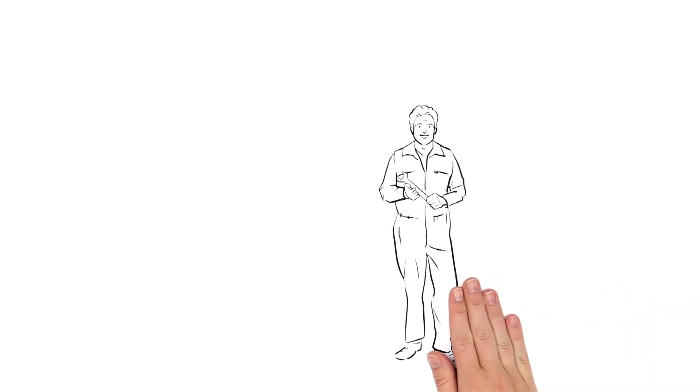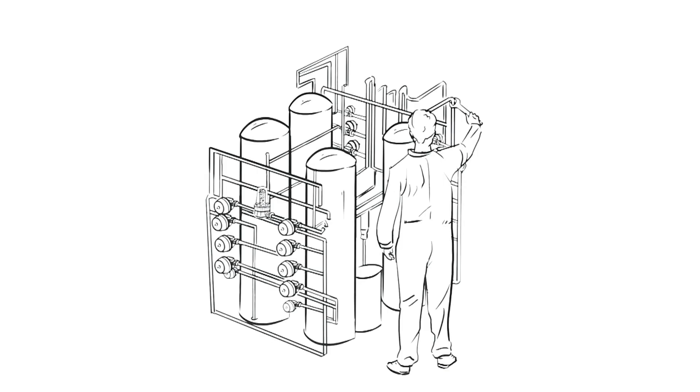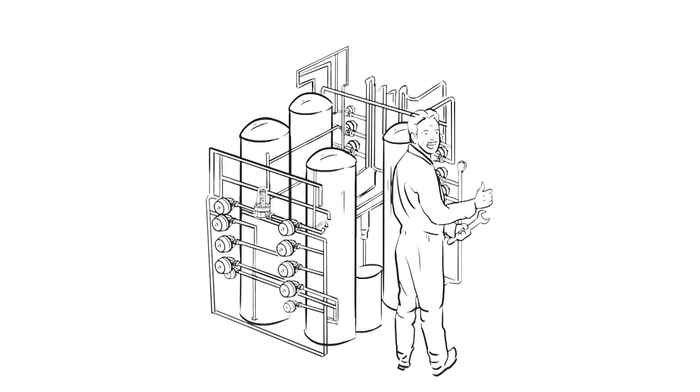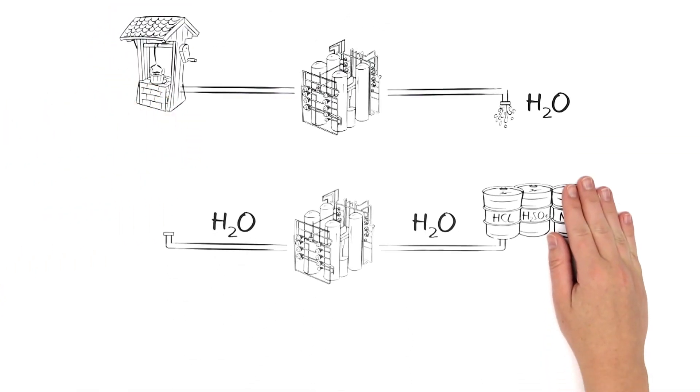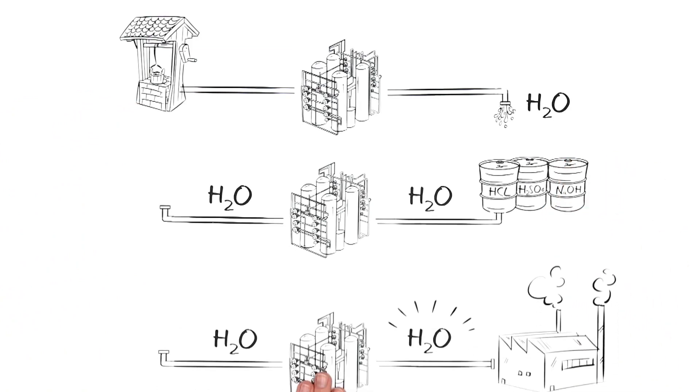This is Mr. Jones. Today, he's once again deeply engrossed in his work. Mr. Jones builds systems with a passion — for example, for water treatment, chemical process engineering, and process water treatment.